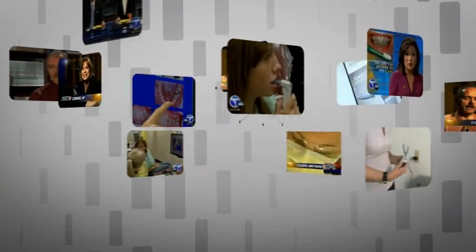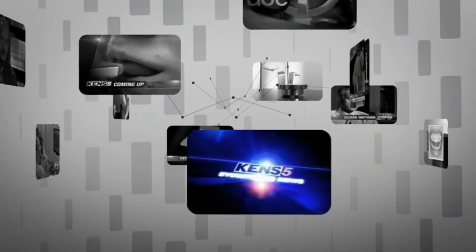This is, without a doubt, game-changing news that transcends the medical and scientific world.